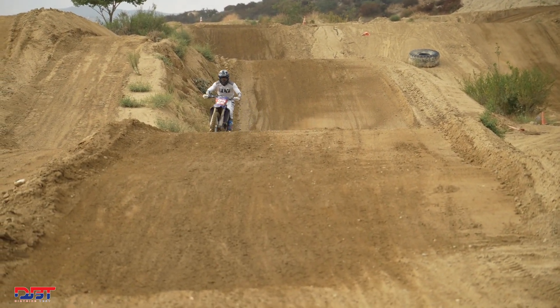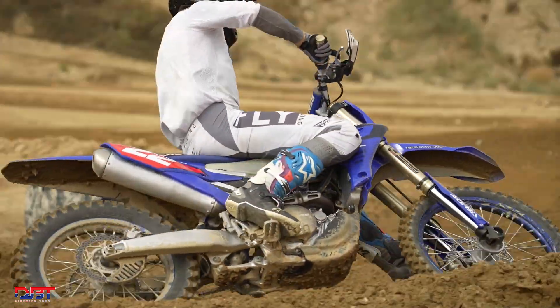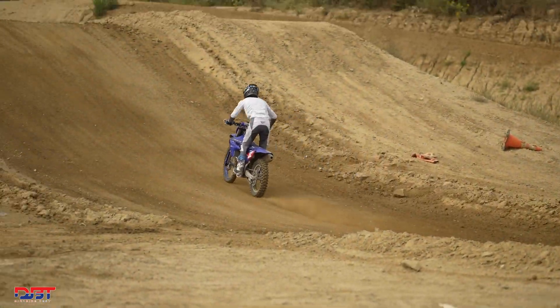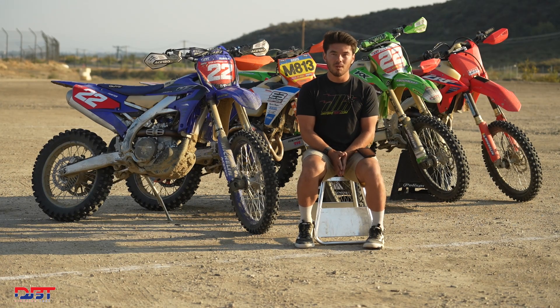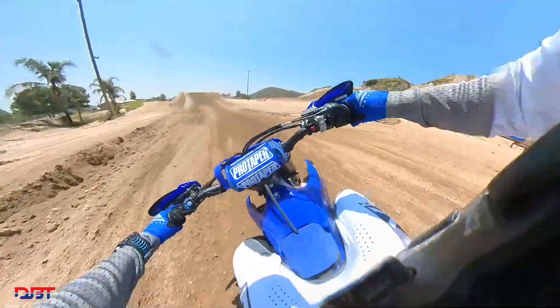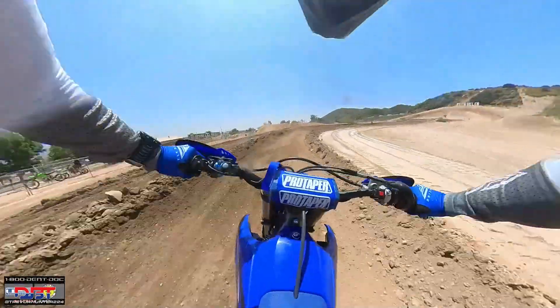The Yamaha motor we left pretty much stock — just a mapping change and a gearing change — and that really smoothed it out, made it a little more broad and rideable, and just easier to ride. I can still lug it and ride taller gears, or rev it if I want. That lower RPM engine character on this Yamaha works really well when ridden that way. The KYB suspension with TCS valving works really, really good.